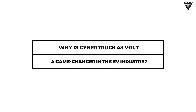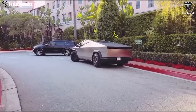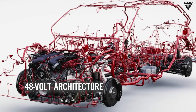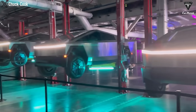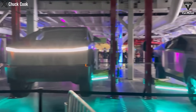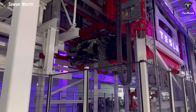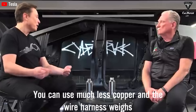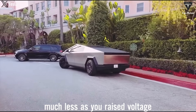Why is Cybertruck 48-volt a game-changer in the EV industry? The Tesla Cybertruck is the first vehicle of its kind that is 100% built on 48-volt architecture, making car manufacturing much simpler and lighter, so fewer batteries are needed, as well as a 75% reduction in copper wiring and wire covers needed for cars. You can use much less copper, and the wire harness weighs much less as you raise the voltage.